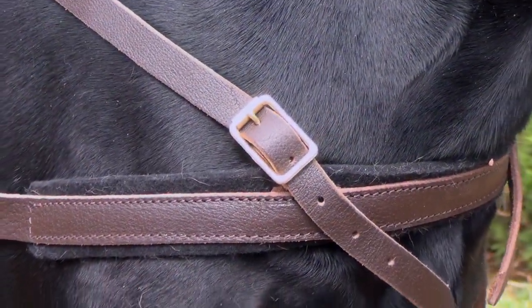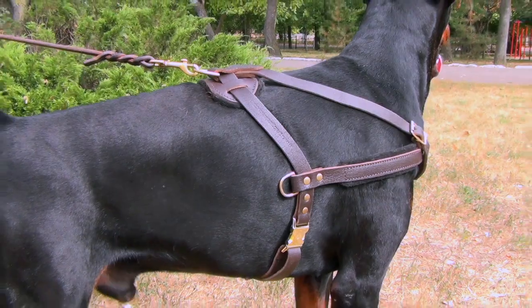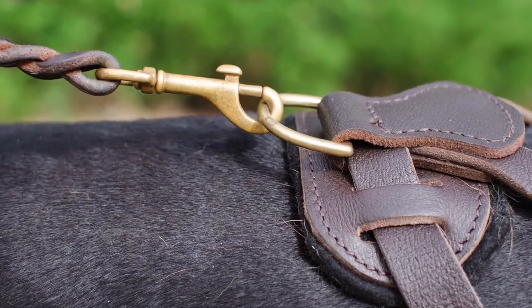This dog harness has solid brass fittings. The product is equipped with two side D-rings for pulling sledges or transporting cargo, and the main D-ring on the back which is used to fasten the leash.